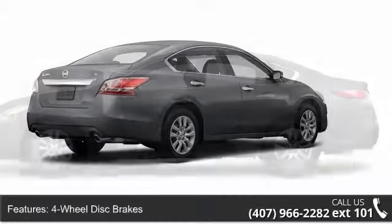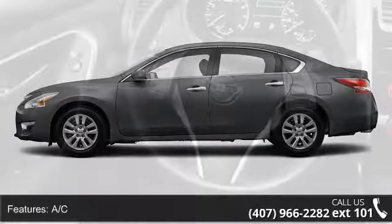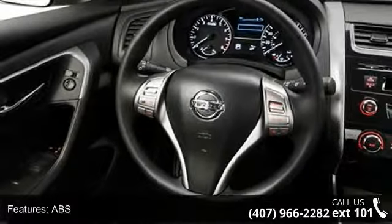This vehicle's top features include four-wheel disc brakes, AC, ABS, adjustable steering wheel, automatic headlights, auxiliary audio input, Bluetooth connection, brake assist, and bucket seats.